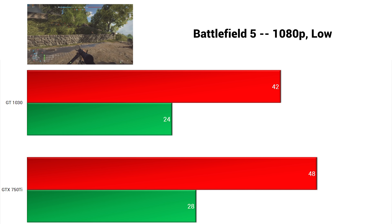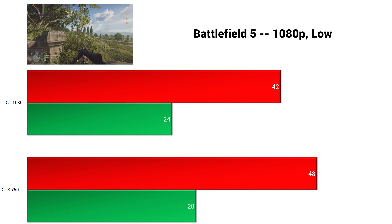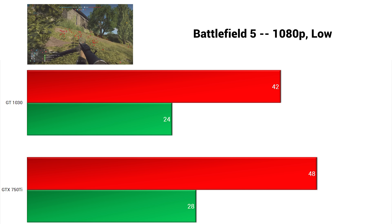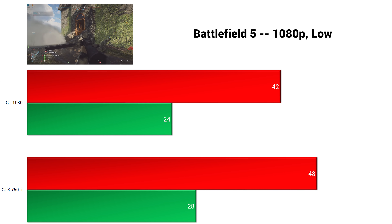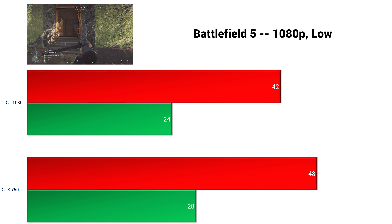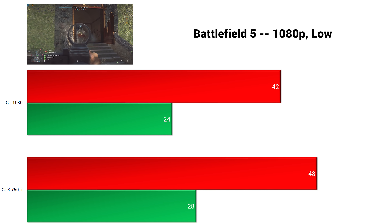Getting into the newer and tougher-to-run games, Battlefield V was up next — make sure you check out my Battlefield V benchmarking video with budget graphics cards. Here in 1080p with low settings, the 750 Ti beat the 1030 by about 14%. This one you probably want to play in 720p for both cards.